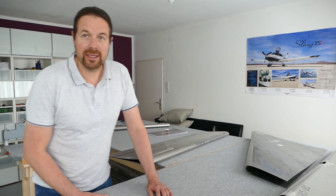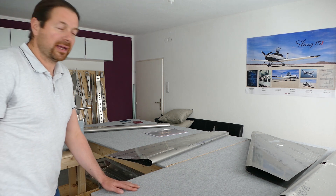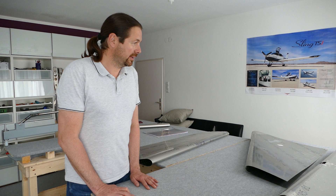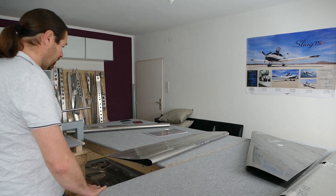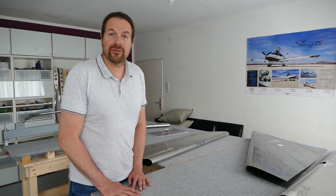So here you are in my build workshop — my living room. I have two big tables that I built and leveled. They give me enough room to work in here.